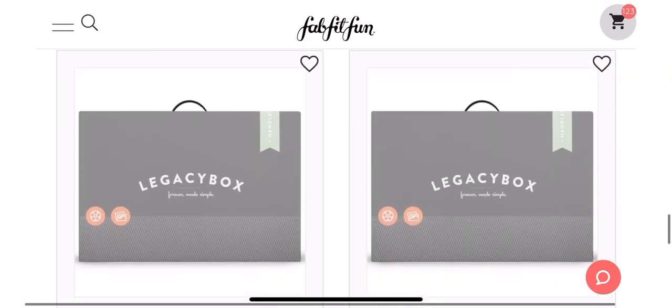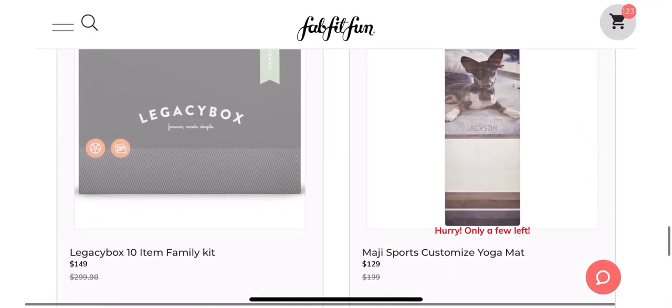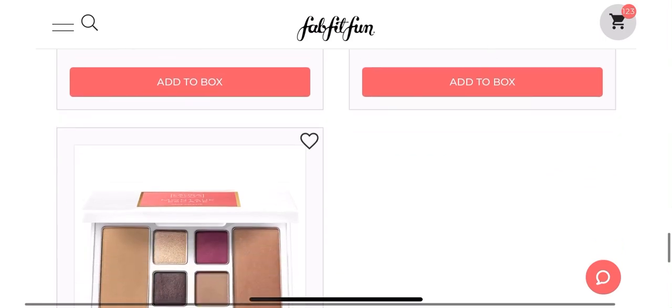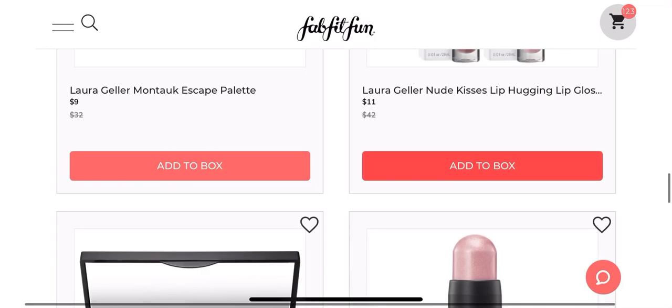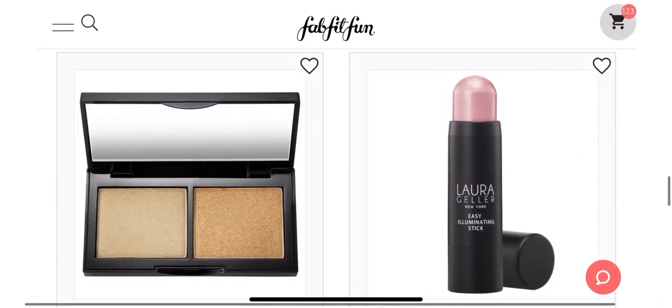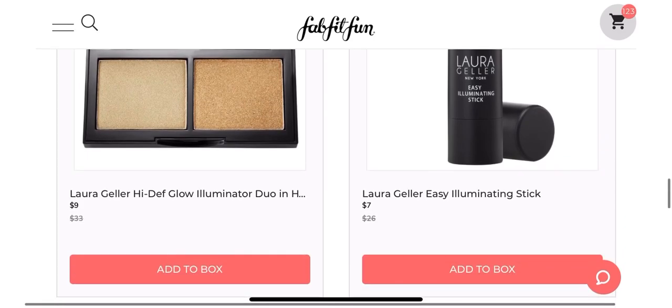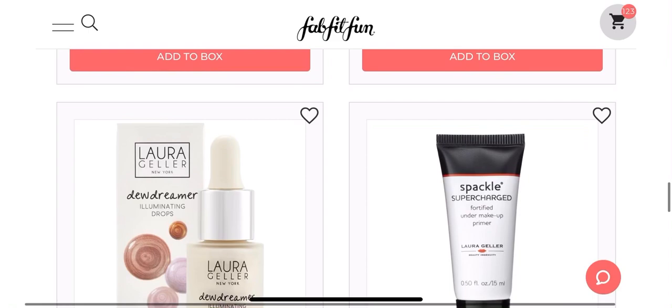So what I'm doing is just scrolling through — this is what I do. When the sale opens, I always jump on right away and start adding things to my cart. You'll see up in the upper right-hand corner of my screen, that's my cart right there — and that's the items that I have in my cart. I literally have 123 items in my cart.